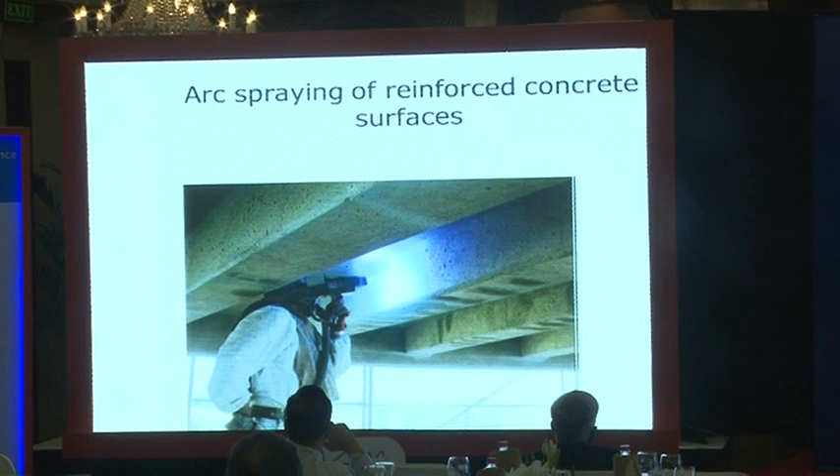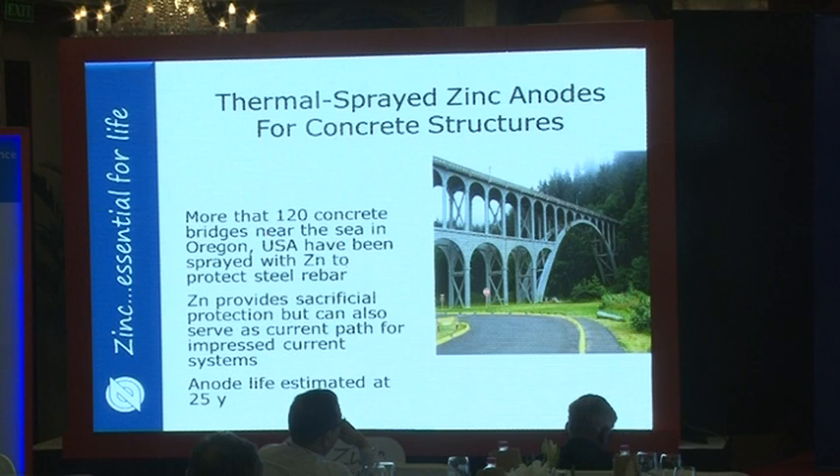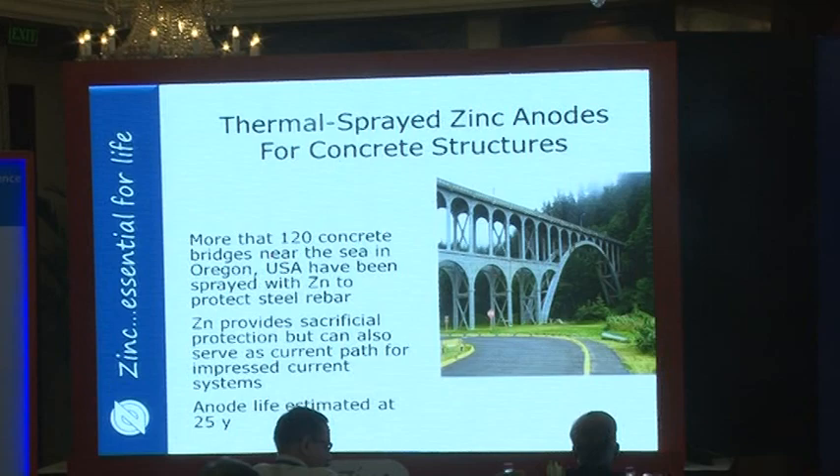The final case study is arc spraying of reinforced concrete surfaces to provide a sacrificial anode for rebar inside the concrete. Aged concrete that has been saturated causes rebar to begin corroding; thermal spraying a zinc coating on the surface of the reinforced concrete extends life and protects the rebar. The oldest known project dates to the Great Depression in the USA in the 1930s, when over 120 large concrete bridges near the Pacific Ocean were built. Many have been rehabilitated with a thermal spray zinc coating and are expected to serve as anodes for another 25 years.